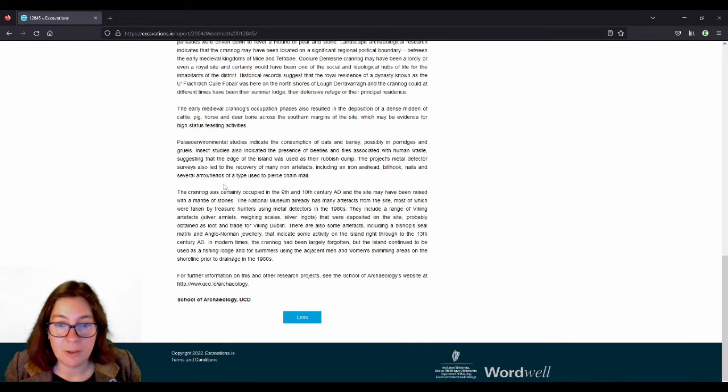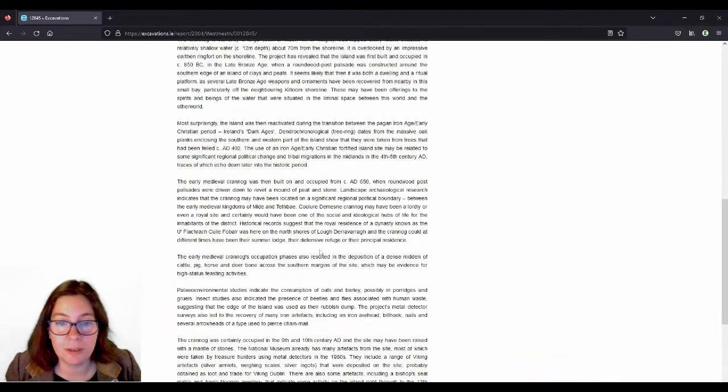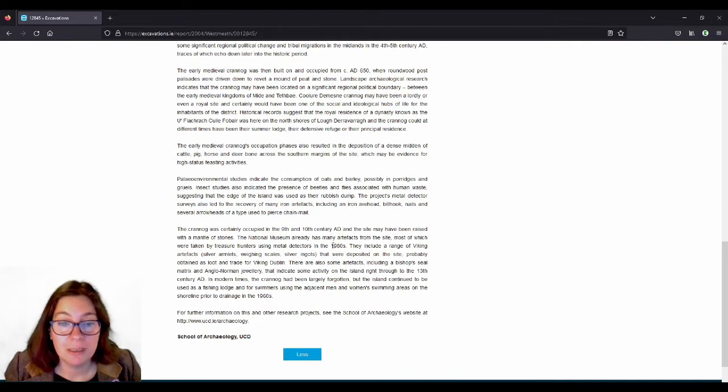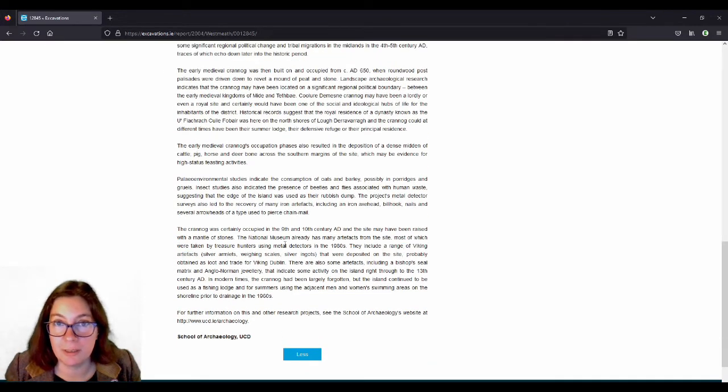They also found that it was occupied in the 9th and 10th century, and the site may have been raised with a mantle of stone. So it's not a continuous occupation period but we can use all these periods when we're mapping it: Late Bronze Age, early medieval, and it does include a range of Viking artifacts — but we're not going to call it Viking, because we don't know if it was actually Vikings living there or if they just traded Viking goods.